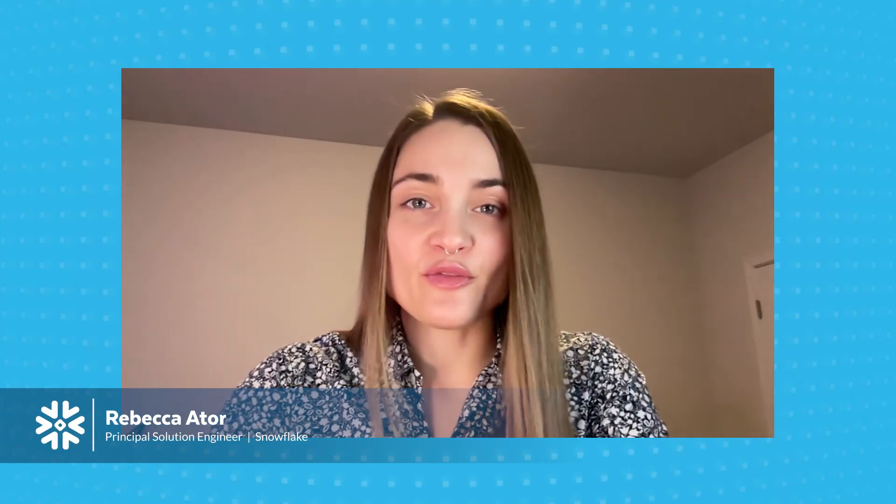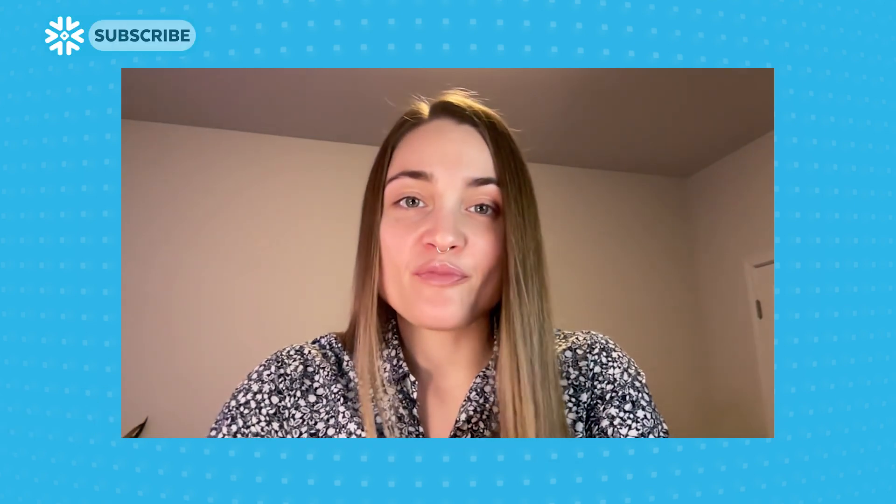Hi, everyone. I'm Rebecca Ader. I'm a Principal Solutions Engineer at Snowflake, supporting our state and local government customers in Austin, Texas. Thanks for joining us for this week's Feature Friday, where we'll talk about Snowflake's Trust Center, which is generally available.